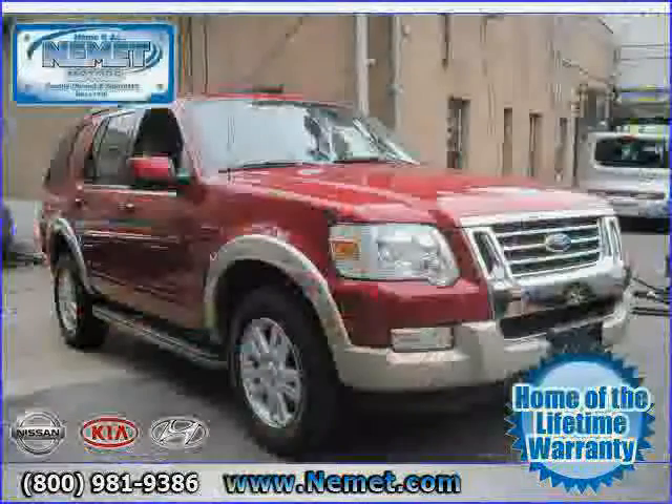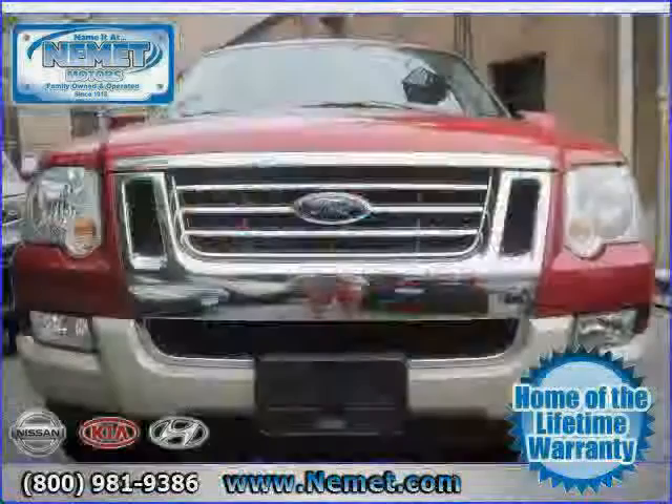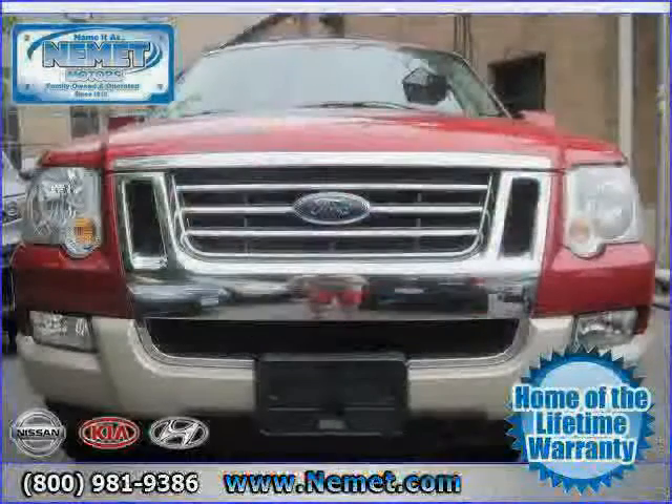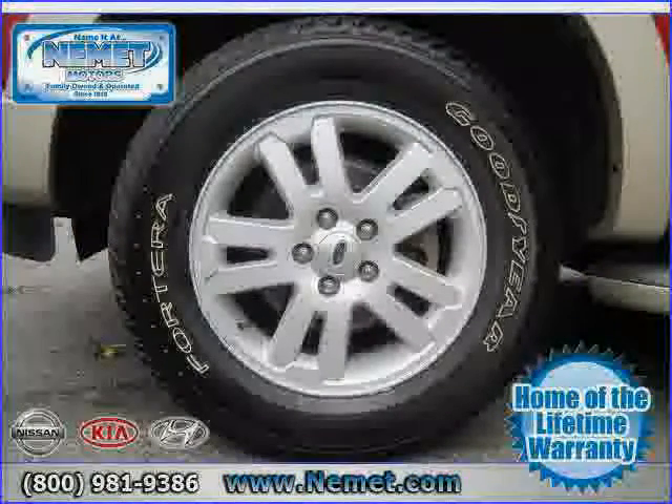Vehicle anti-theft system, driver and passenger side airbag, side head airbag, and rear head airbag. The low mileage of 10,410 miles makes this Explorer an easy choice for you.